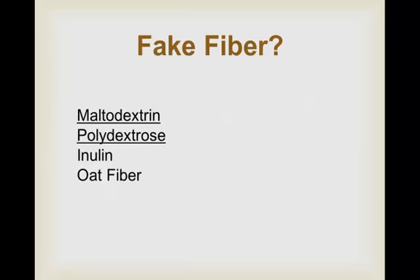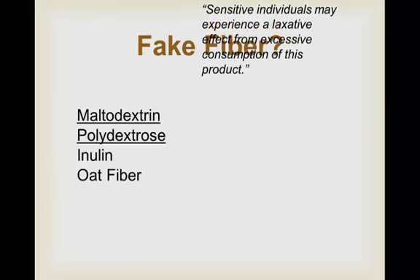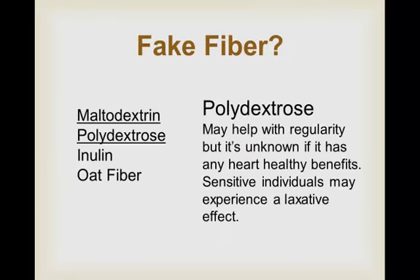Then there's polydextrose, made from citric acid, glucose, and sorbitol, a sugar alcohol. It's called a synthetic polymer. The problem? In higher doses, people report side effects of gas and diarrhea. The side effects are so well known that the Food and Drug Administration requires that any food with more than 15 grams of polydextrose per serving must have a label warning that sensitive individuals may experience a laxative effect from excessive consumption of this product. That's not so good. So polydextrose may help with regularity, but it's unknown if it has any heart healthy benefits, and sensitive individuals may experience that laxative effect.